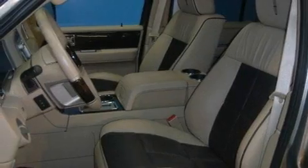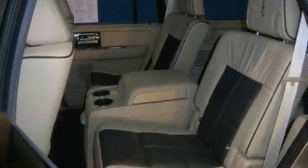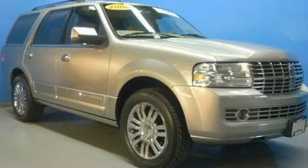Traction control and stability control systems are also included, and this vehicle has fewer than 37,000 miles on the odometer. This vehicle won't last long at this price — call and arrange a test drive now.